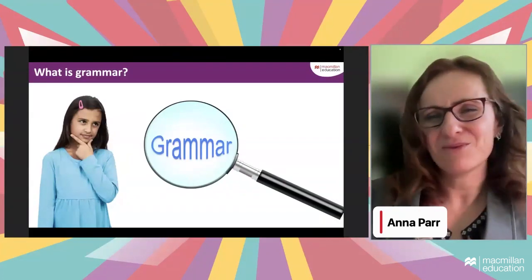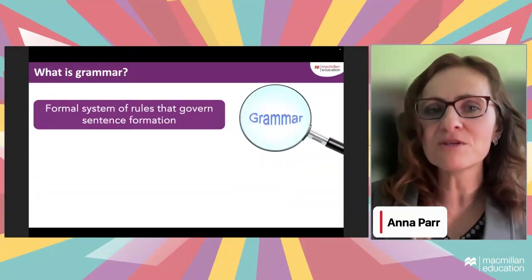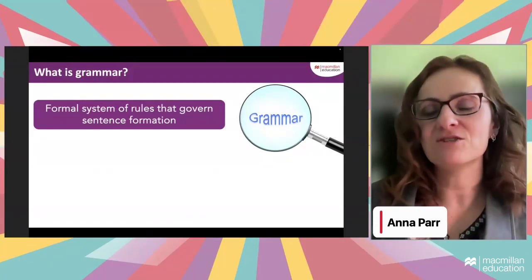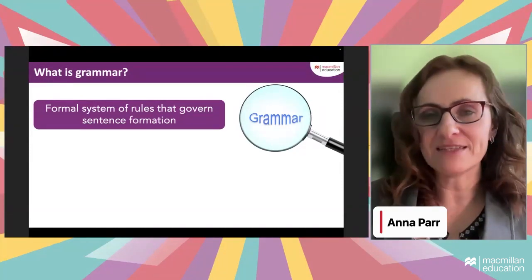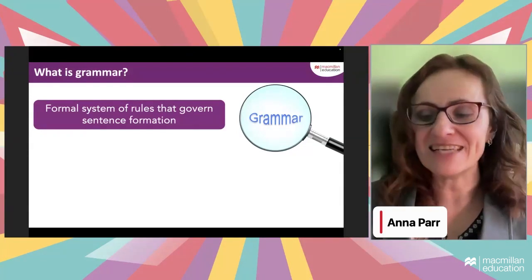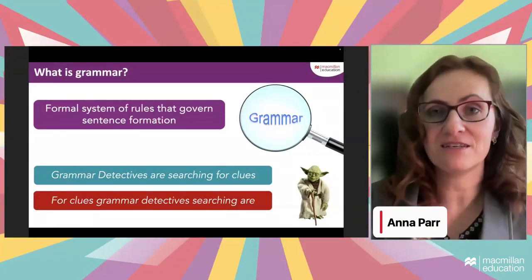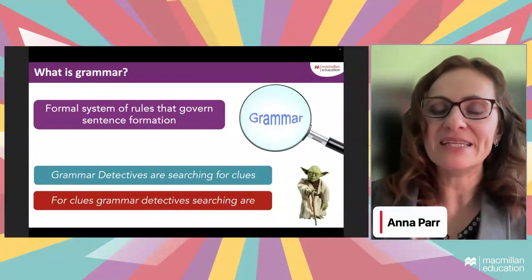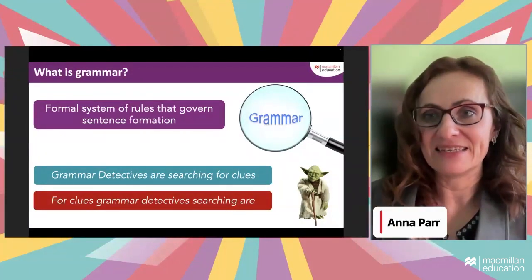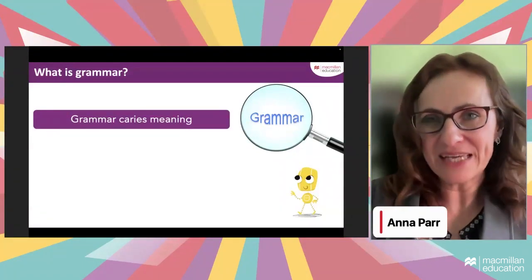When you hear the word grammar, what's the first thing that comes to your mind? The most basic understanding is that grammar is a formal system of rules that govern sentence formation — the underlying rules that ensure our sentences are formed in a way that is understandable. That's why 'grammar detectives are searching for clues' is a correct sentence, whereas 'for clues grammar detective searching are' is rather Yoda-like. Grammar is meant to prevent such mistakes.